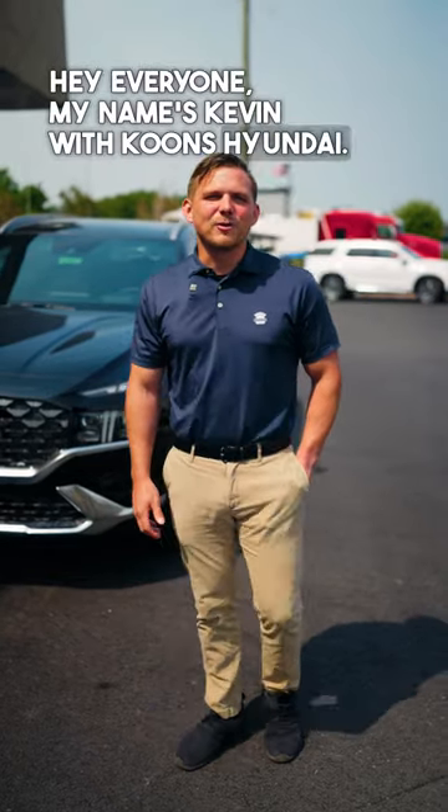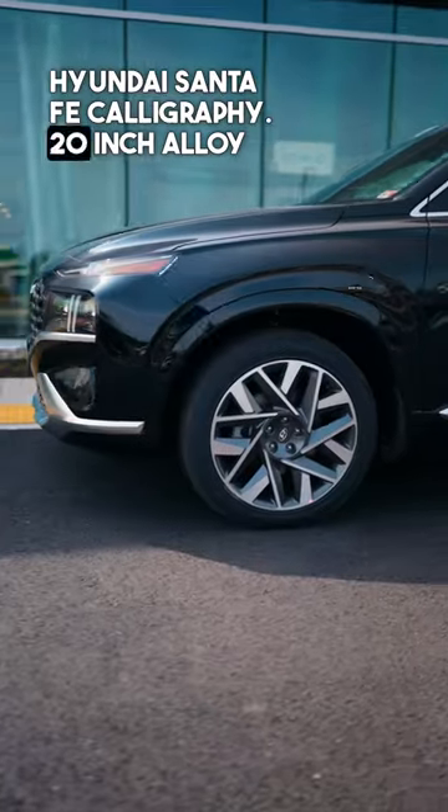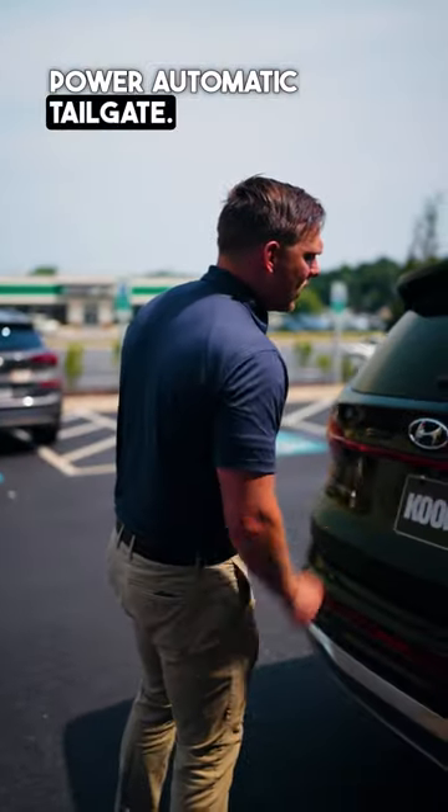Hey everyone, my name is Kevin with Kuhn's Hyundai. Today we're going to be talking about the 2023 Hyundai Santa Fe Calligraphy. 20-inch alloy wheels, brushed chrome trim, power automatic tailgate.